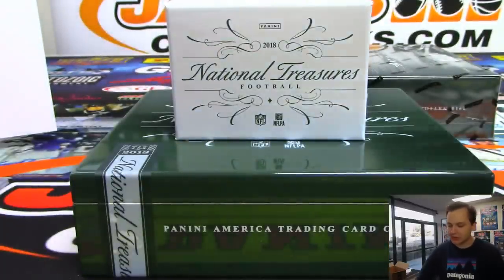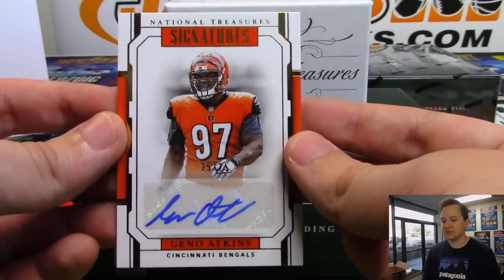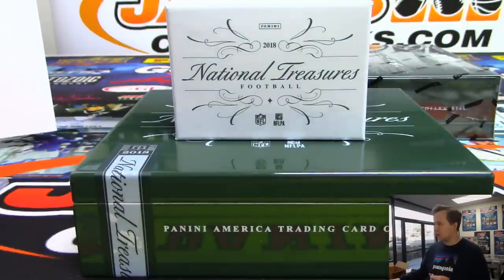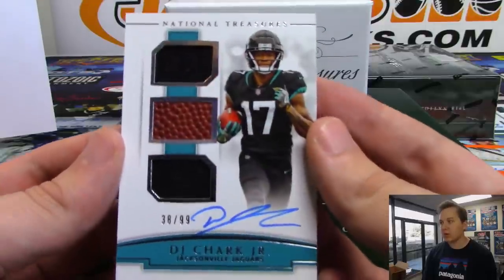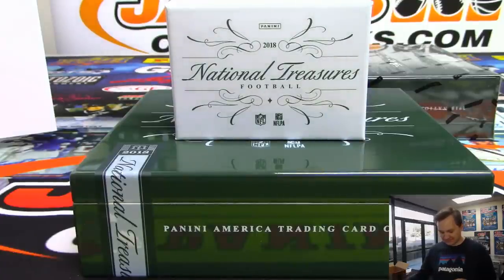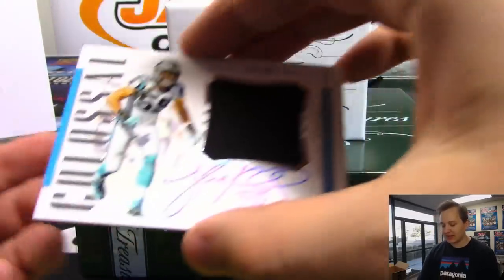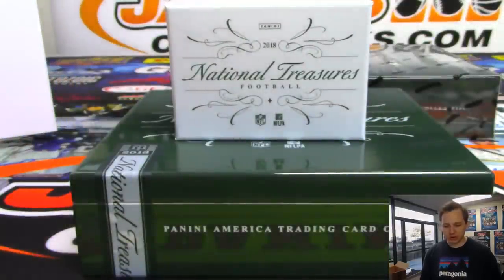We had a laundry tag, captain's patch, a lot of nice stuff, cut auto. We got numbered 25 out of 25, Geno Atkins for the Bengals - Bengals autograph going out to Chris Page. We got a DJ Chark Jr. for the Jaguars, 38 out of 99 - Jaguars going out to Ryan. We got a 24 out of 49 nice Luke Kuechly jersey and on-card auto for the Panthers. Nice Luke for the Panthers, Chris Page.